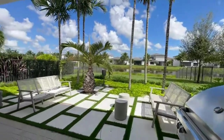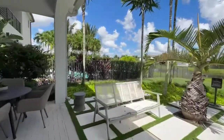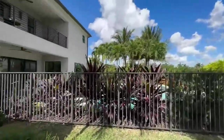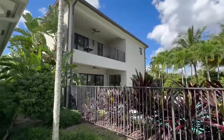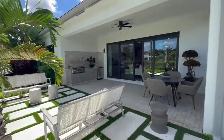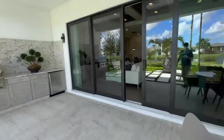This model doesn't have a pool. The model we were at previously, the Mariana, is the one right next to it. So this is the back patio here in the Bora model. We'll go inside and go to the next model.